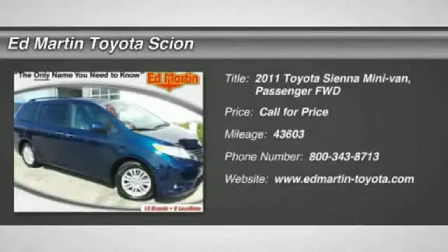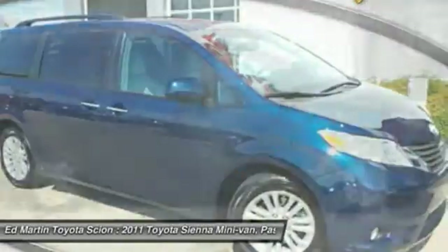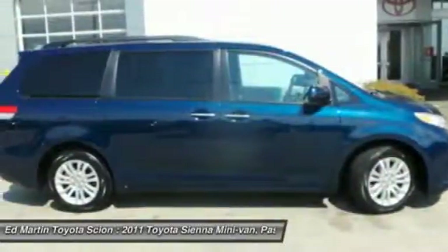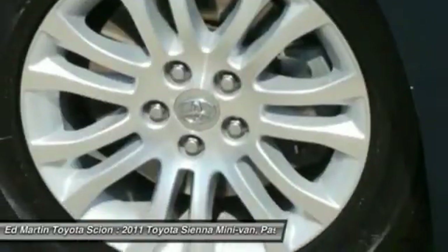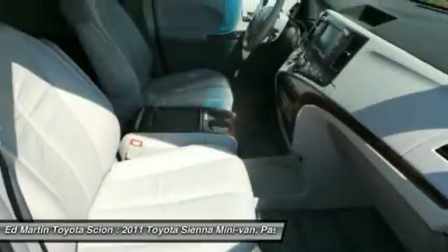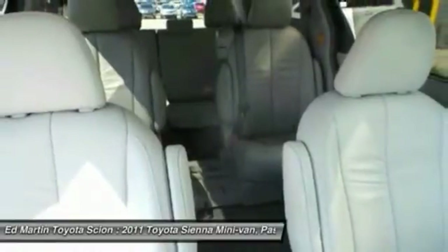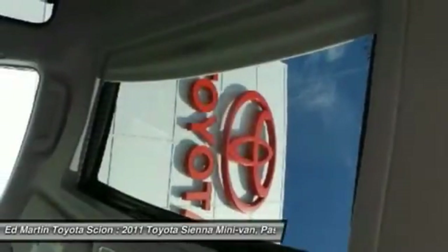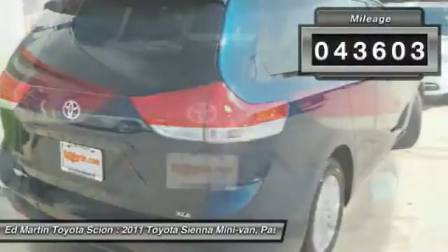The 2011 Sienna offers excellent overall quality and long-term dependability, making it a hassle-free vehicle to drive day in and day out while contributing to peace of mind on long road trips. Add a refined and fuel-efficient V6 engine, a smooth ride, and upscale interior accommodations to the mix, and it's easy to see that Sienna is built with the whole family in mind. This vehicle has less than 45,000 miles.